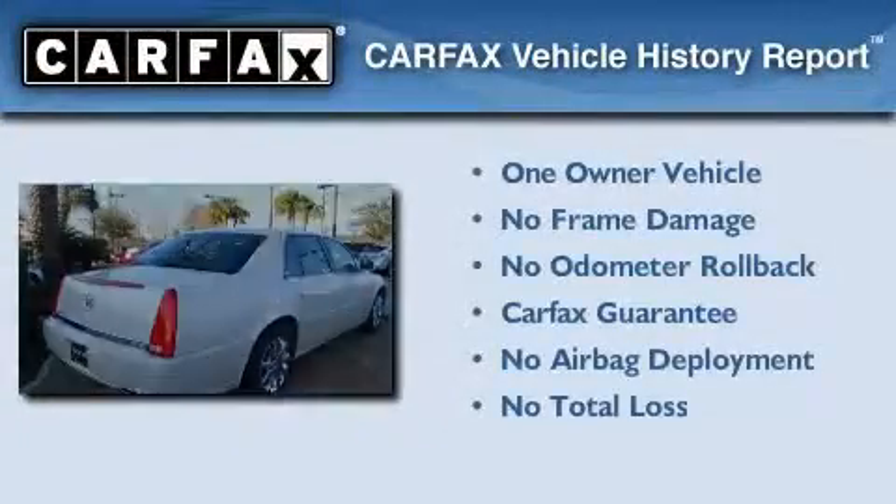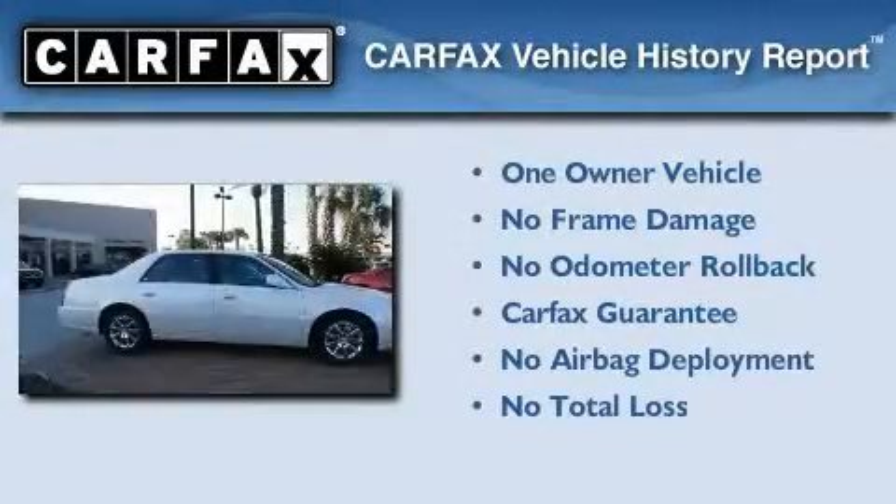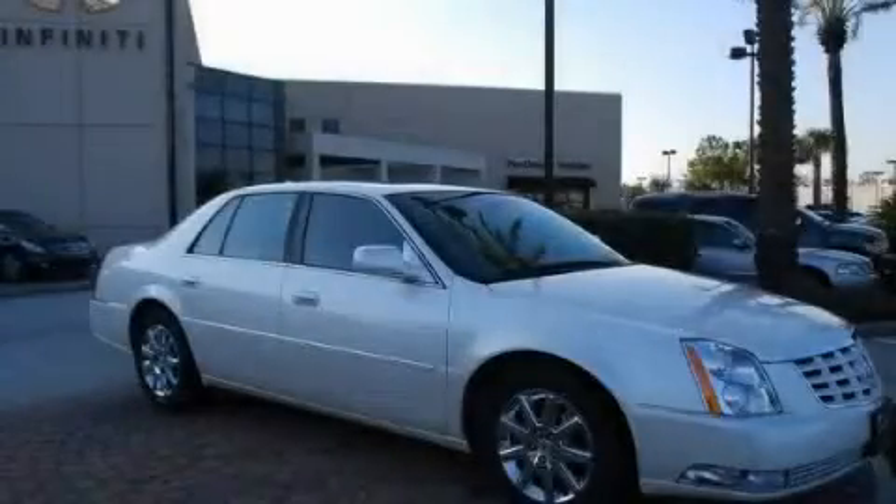This vehicle has fewer than 14,000 miles on the odometer. This Cadillac has had only one owner, and it qualifies for the Carfax buyback guarantee. This vehicle is sure to sell fast — call and arrange your test drive today.